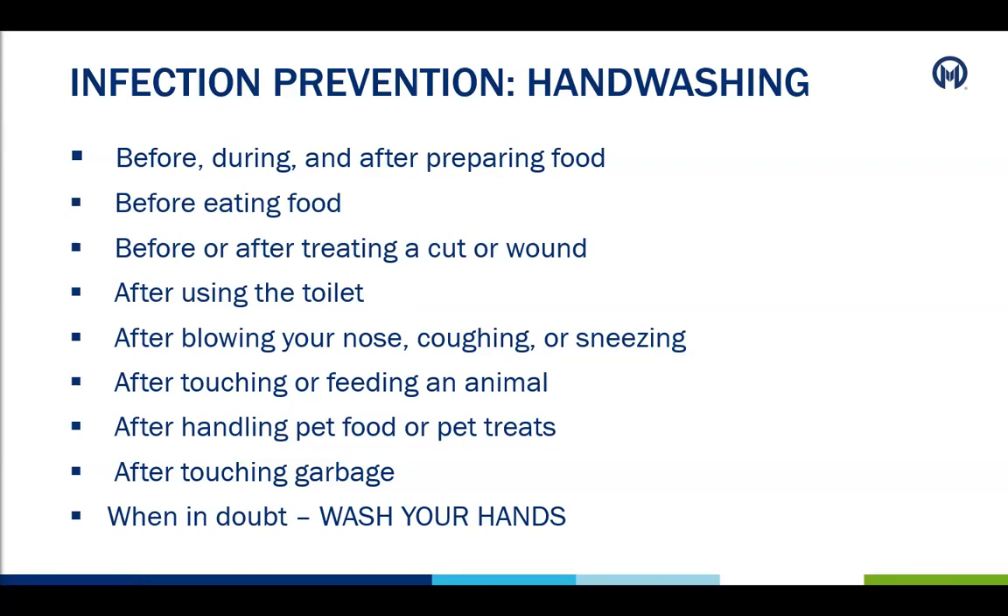Anyone that enters the BMT clinic or treatment center is required to wash their hands or sanitize at the door before entering and leaving each time. Hand washing should occur before, during, and after preparing food, before eating, before or after treating a cut or wound, after going to the bathroom, blowing their nose, coughing or sneezing. It should also occur after touching or feeding an animal, handling pet food or treats, taking out the garbage, and much more.